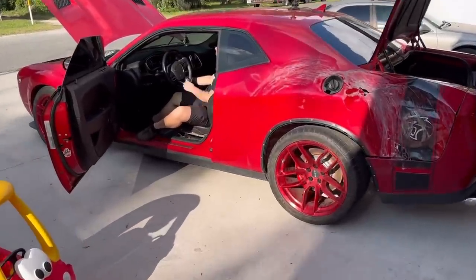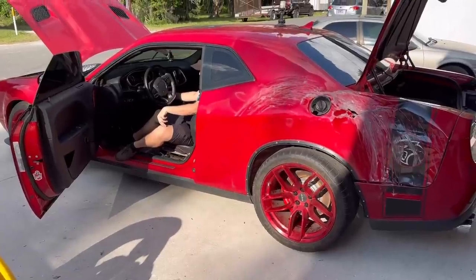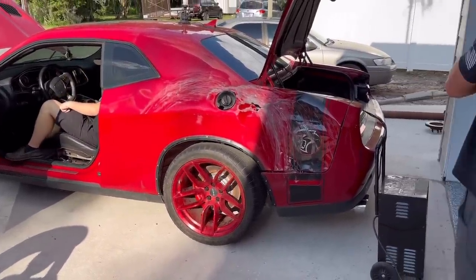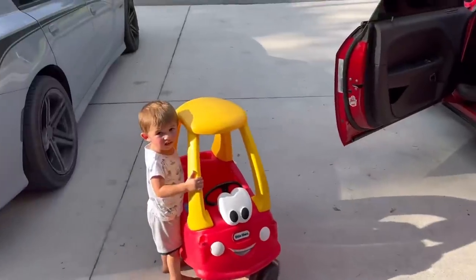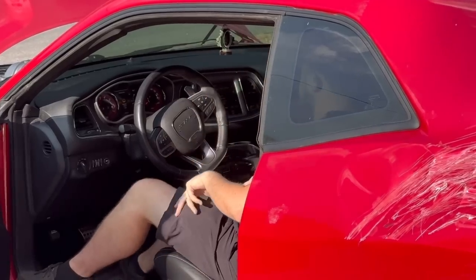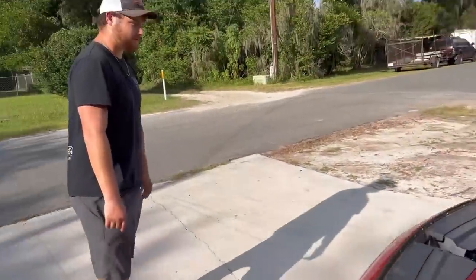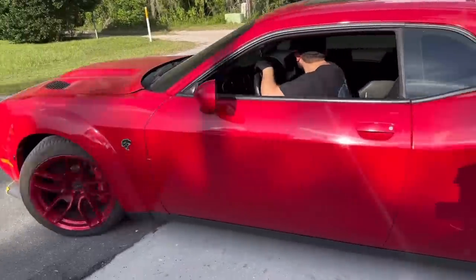We got some exhaust on the Hellcat — we bled the brakes. Spencer was gonna take it to his house. I ended up just letting him — he's buying it all so he's taking it home. Go ahead, hit the key. Dang, she sounds good. Brakes check good.